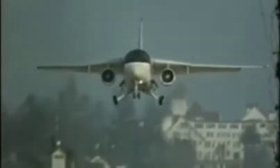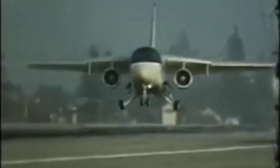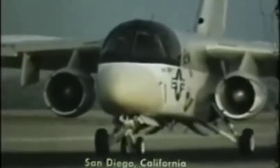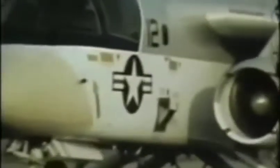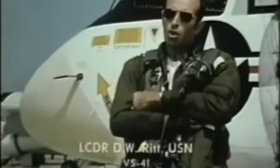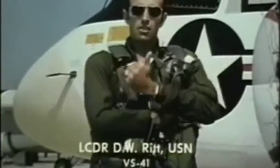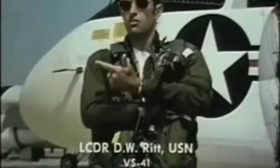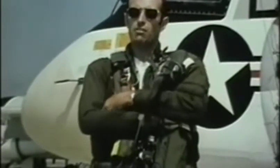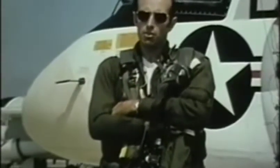The S-3A Viking aircraft was seen as a replacement for the S-2 Tracker, which was an old propeller-driven aircraft of a 1948 to 1952 vintage, with several other derivatives built in the latter years. Several inherent advantages of the aircraft over the old S-2 include its increased range and its increased ability to process a tremendous amount of data that was previously unavailable to a carrier ASW air crew.